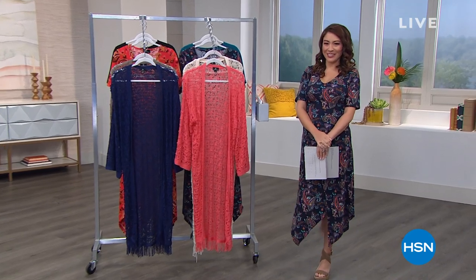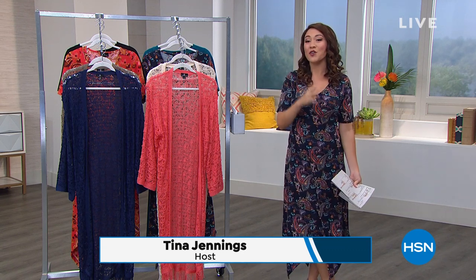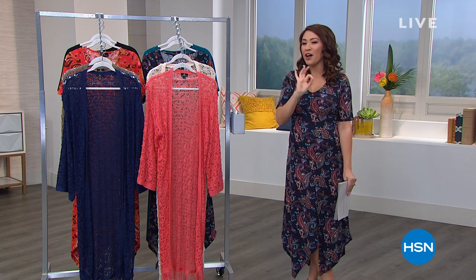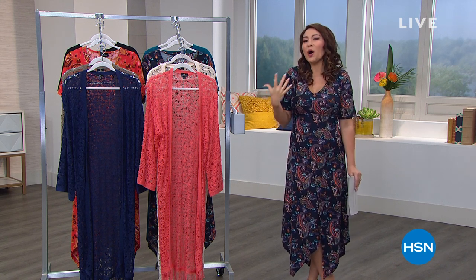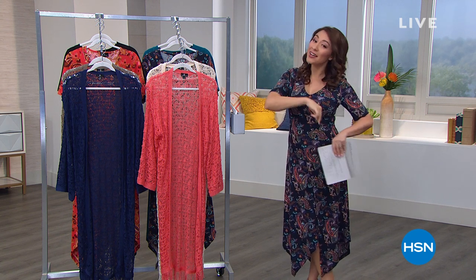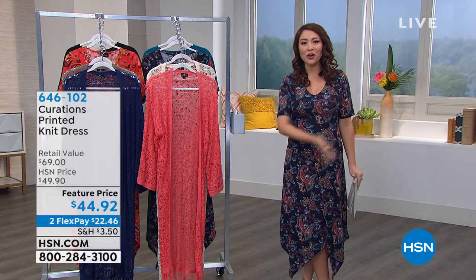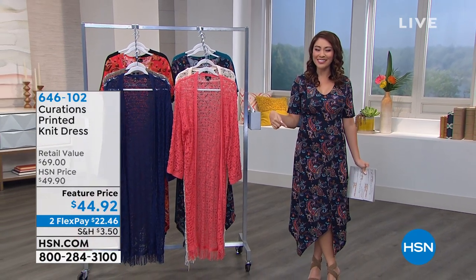Good morning, everyone. I'm Tina Jennings. I'm so happy that you're with me because we're going to have two fabulous hours of Curations. If you were just looking at all of those fabulous fashions, we've got that and more. Curations is easy, it's boho, it's got a good spirit to it, and it's exclusive here at HSN. Before we start, I want to give you a sneak peek of some things coming up — including the dress that I'm wearing.